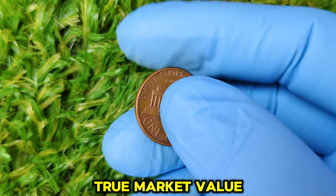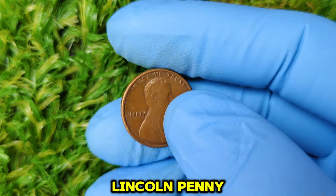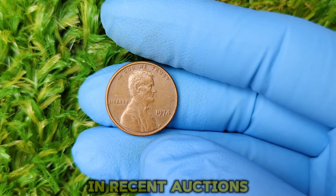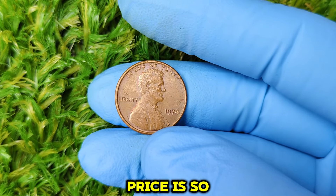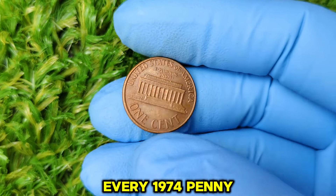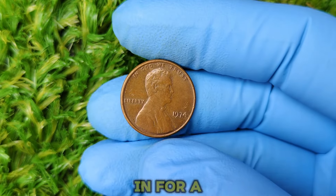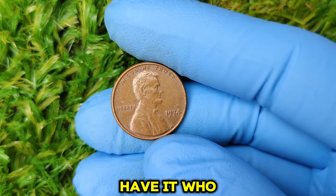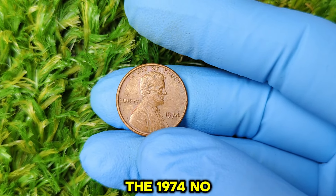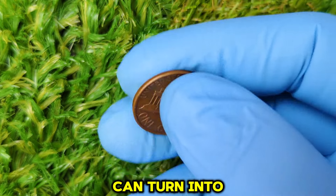They can help you determine the true market value. As of today, the market value for a 1974 no mint mark Lincoln penny in mint condition can fluctuate, but we're seeing numbers as high as $88,762 in recent auctions. The reason the price is so high is partly due to the scarcity of top-quality examples. Of course, not every 1974 penny is going to fetch this kind of money, but if you're lucky enough to own one in pristine condition, you could be in for a huge payday.